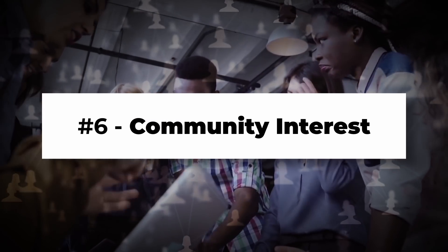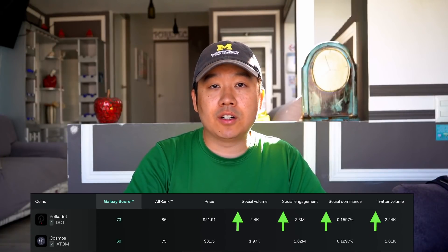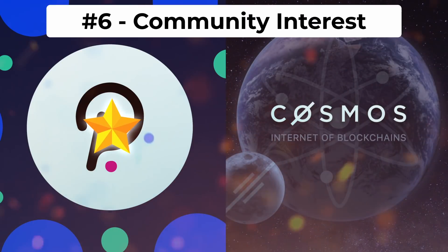Category number six is community interest — how active their community is and how much organic buzz is being generated. In terms of raw community size, Polkadot has more people following their Reddit, Telegram, and Twitter. Comparing them using LunarCrush, Polkadot also wins in terms of social volume, social engagement, and social dominance. One factor could be that founder Dr. Gavin Wood is way more recognized and respected across the crypto world, whereas very few random crypto investors could name the founders of Cosmos. For this category I give the edge to Polkadot.